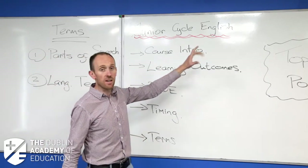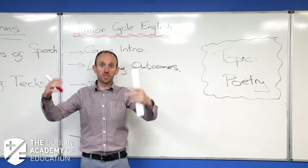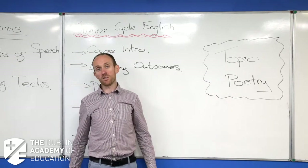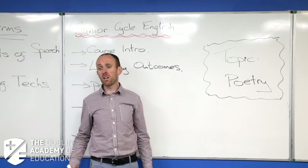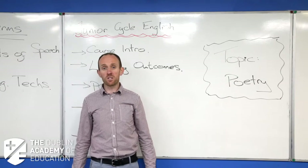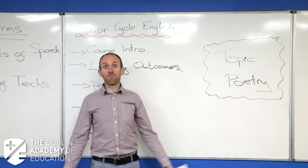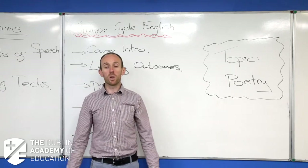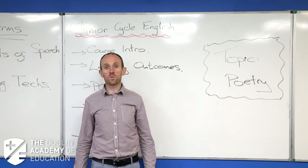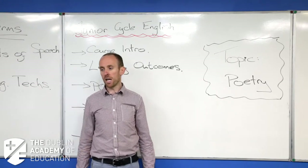Our main topic for today is poetry. I'm not going to cram the whole Junior Cycle course into an hour and 15 minutes — there's far too much stuff to do. So we'll look at poetry, some sample answers, and what's expected of you. All along I'll be giving you tips and insight into the Junior Cycle exam to give you a head start for beginning third year. If you like what you see, we have a 29-week course running all year, online and in school.